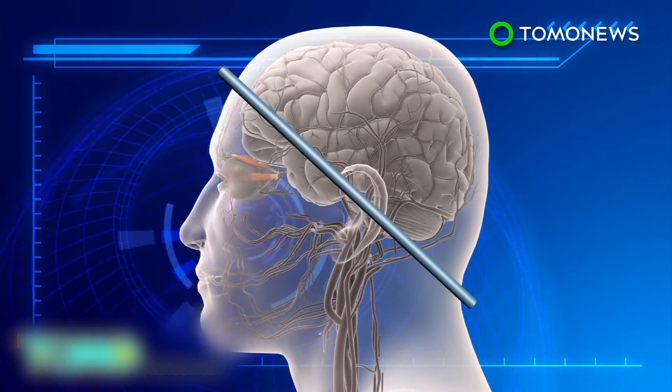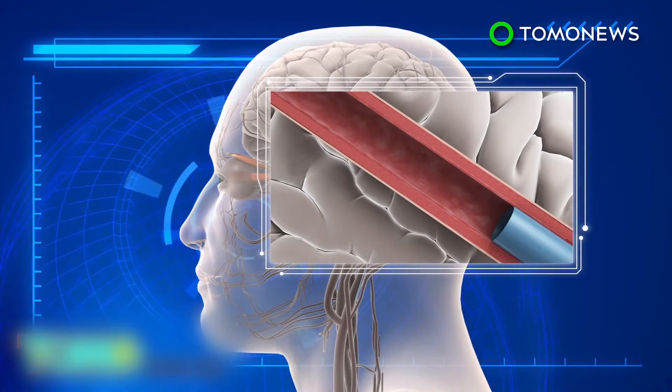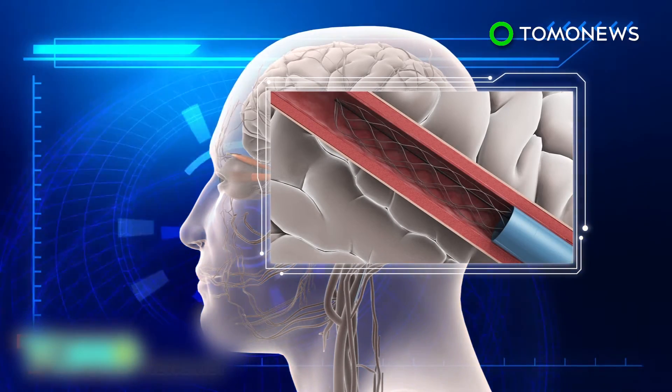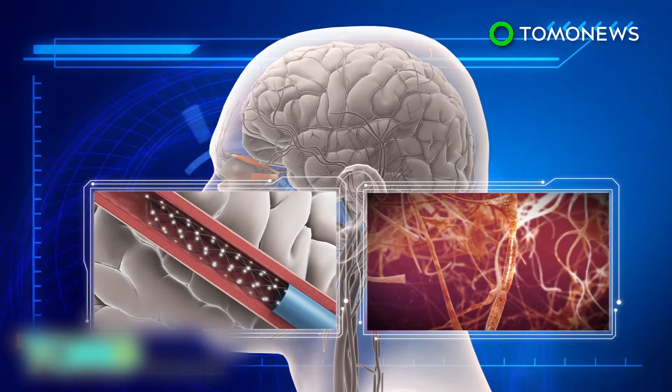Once inserted into the jugular vein using a catheter, it is pushed up to a blood vessel in the brain, where it then expands. Electrodes on the stent record electrical activity from the motor cortex, which controls movement and translates it into commands.